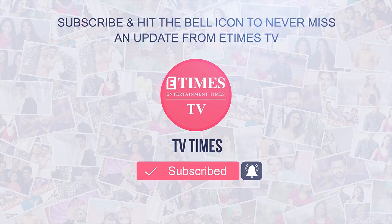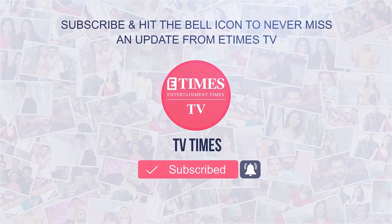Subscribe and hit the bell icon to never miss an update from E-Times TV. Hi guys, this is Shrenu Parekh and I'm with Times of India doing a makeup-out segment.